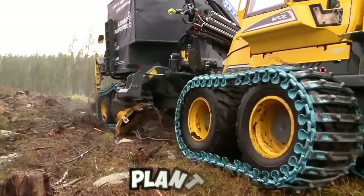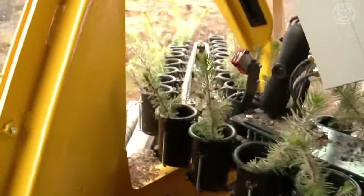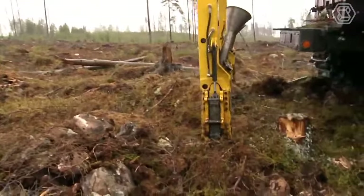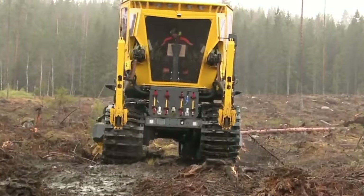The PlantMax is shown here doing ground preparation and planting seedlings in the same spot intermittently. In addition to its ground preparation capabilities, the PlantMax is also equipped with a range of other features that make it a versatile and effective tool for farmers and landscapers.